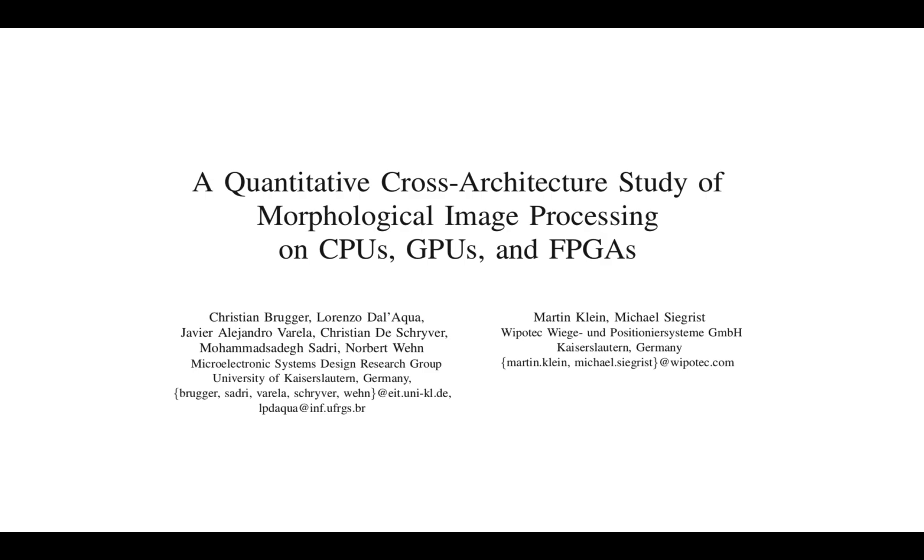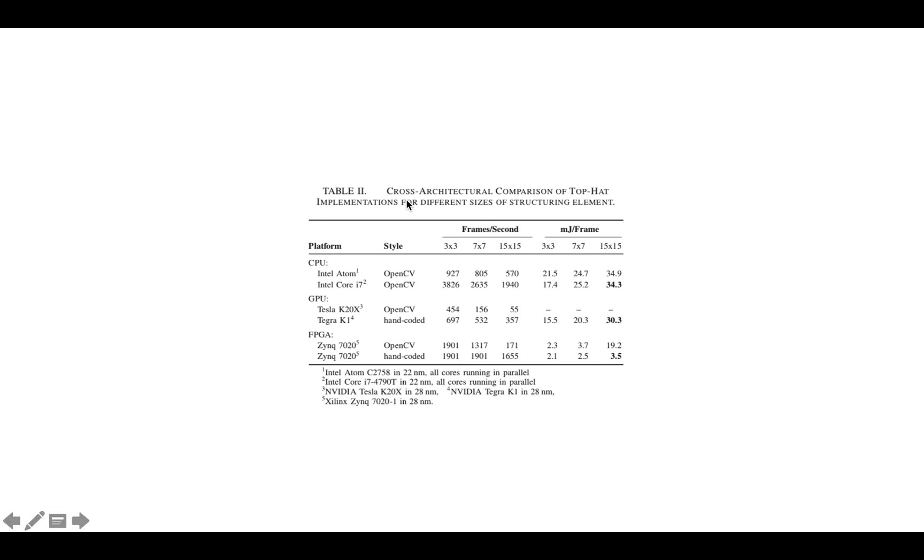Another paper: a quantitative cross-architecture study of morphological image processing on CPUs, GPUs, and FPGAs. I had never heard of morphological image processing, but from reading the paper it looks like stencil-like computations where you slide a window over the image and do some computation on each window. The key table shows a cross-architectural comparison of top-hat implementations for different sizes of structuring element — basically the stencil size — showing frames per second at 3×3, 7×7, and 15×15, and millijoules per frame at those same sizes.